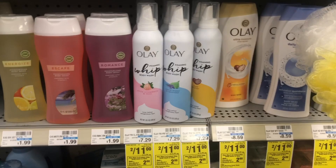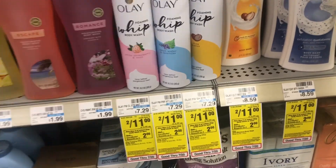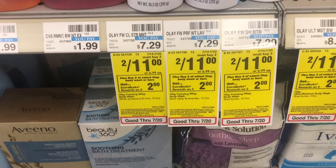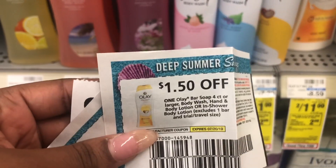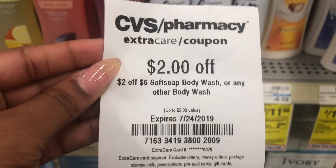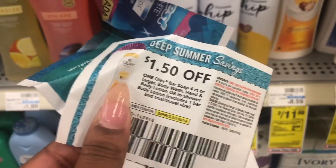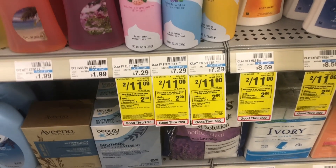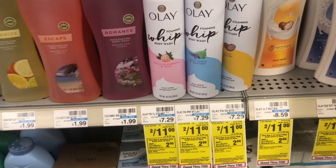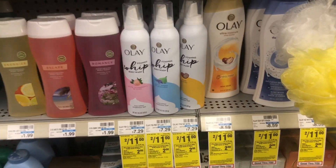The next deal I'm gonna get is on this Olay whip. I tried this one time and I'm in love now, so because they have a sale on it I'm gonna get it. The deal is buy two get a $2 ExtraCare Bucks back. I'm gonna use two of these $1.50 off one body wash coupons along with this $2 off $6 body wash CRT. Once we use all three coupons, our total is gonna be $6 but we'll get $2 back in ExtraCare Bucks. So it's like we're paying $4 for both of them, or $2 a piece, when they start at $7.29. I think this is a great deal.